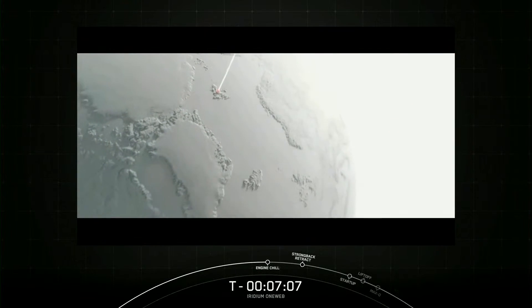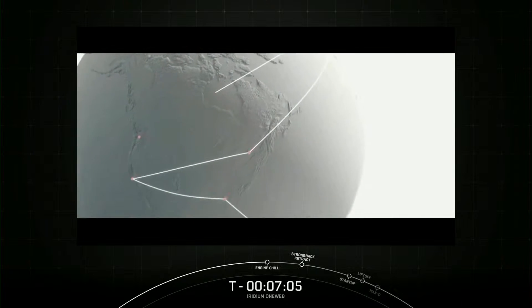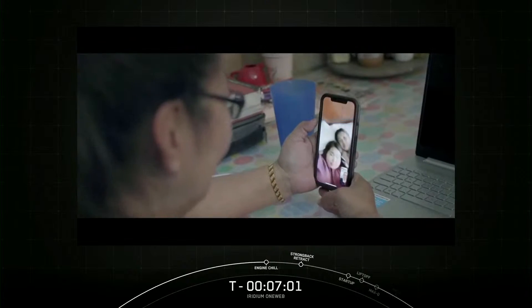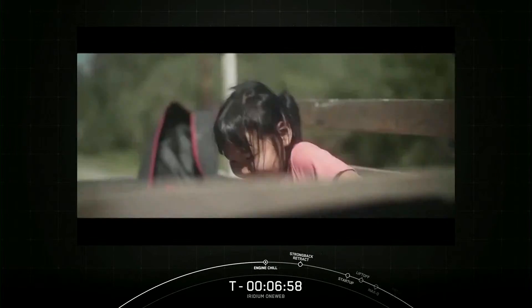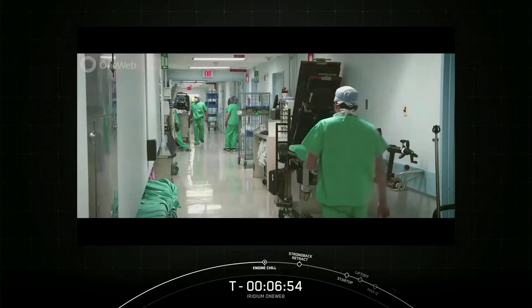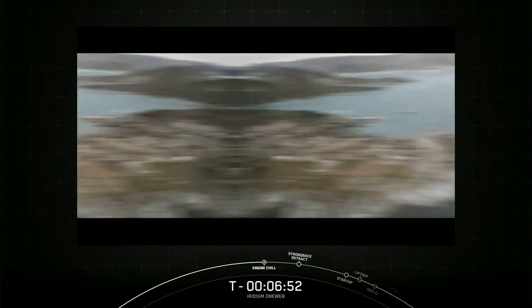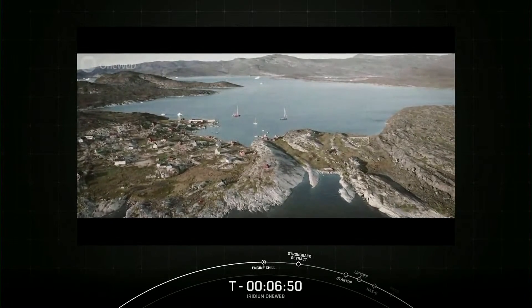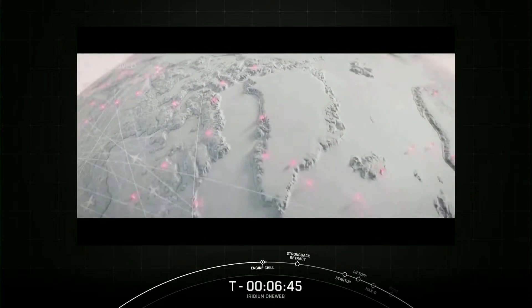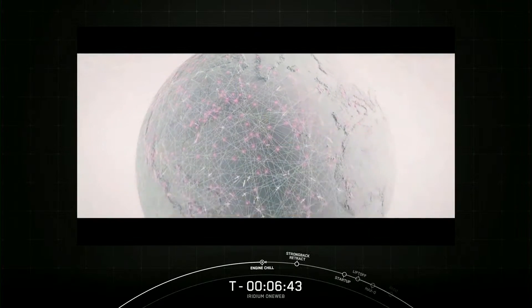Think for a moment about what connectivity brings you. Is it helping you manage or grow a business, stay in contact with family and friends? Is it giving you or your family access to education or to a doctor? Is it opening doors to a world beyond your horizon? For many of us in big cities and large, established communities, it's doing that every day.